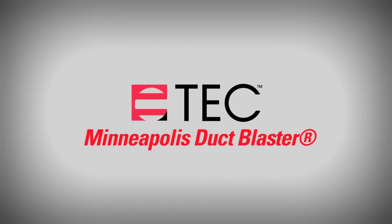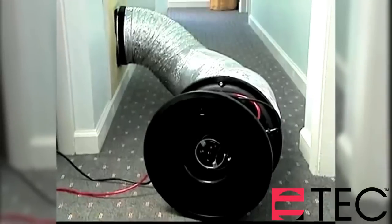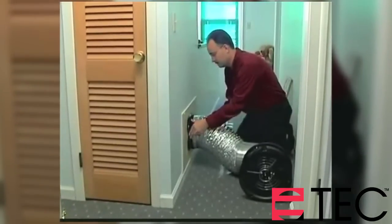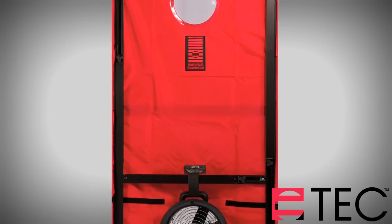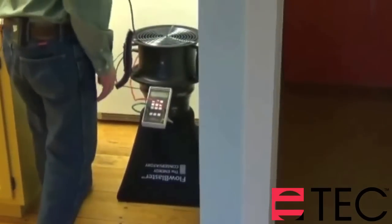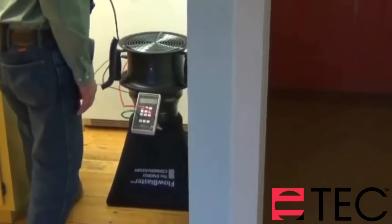Find the leaks in ductwork with the Minneapolis Duct Blaster. The Duct Blaster is the leading diagnostic tool for testing the air leakage of ductwork in the world. This versatile tool can be used in place of a blower door fan, as a powered capture hood, and for a variety of airflow measurements.